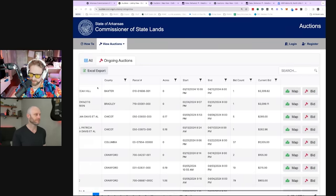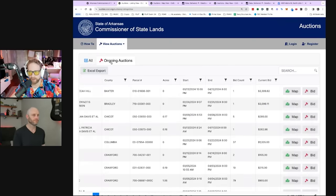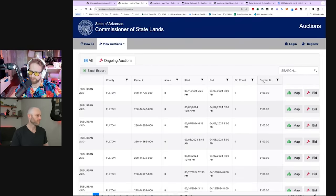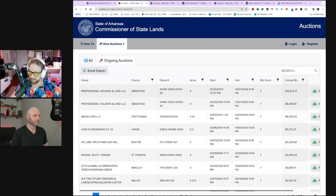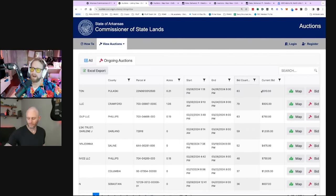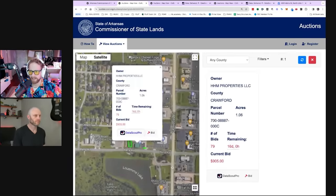There's an 'All' tab where you can see the opening bid, and you can also export this to Excel if you want. Under ongoing auctions you can see the county, the parcel number for research, the bid count, and what the current bid is. You can sort by current bid — these are all starting at a hundred bucks. You can sort again to see the highest, like this one up to $10,000. You can also sort by bid count. This one here has 83 bids, which is pretty wild. We're going to take a look at this one — clicking the map button pulls it right up.